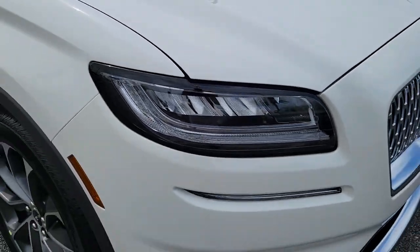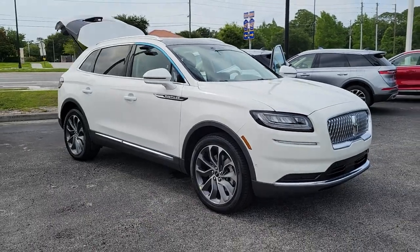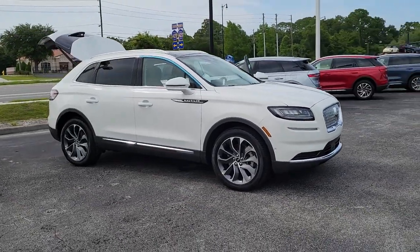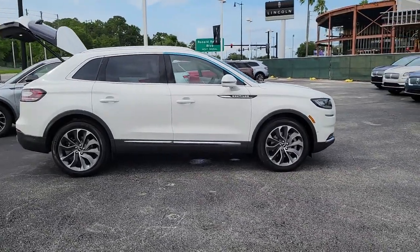Get into a car with value. 2022 Lincoln Nautilus. Take a closer look at this comfortable, spacious Nautilus, the midsize two-row crossover that delivers sedan luxury and SUV versatility.